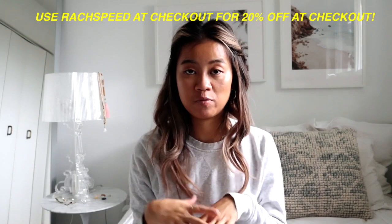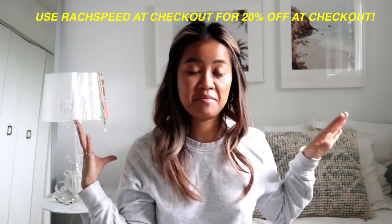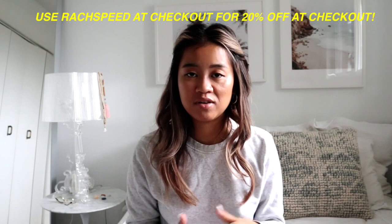So guys, that is the end of my latest Princess Polly haul. If you liked any of these things, I'll have everything linked in the description box below. Also, if you want to see me styling any of these trends, let me know in the comments which videos you want to see next. I hope you guys enjoyed this one — I'll talk to you guys soon. Bye!